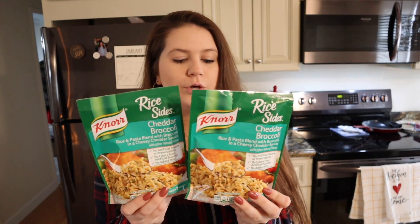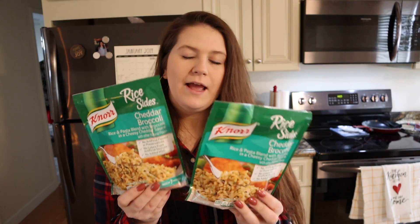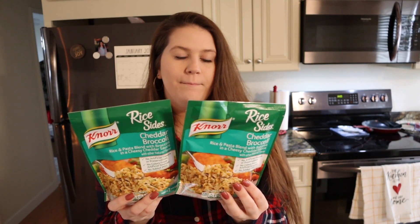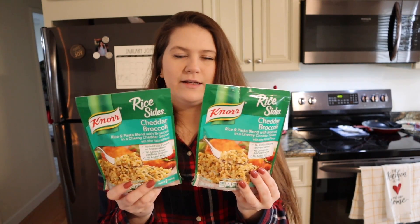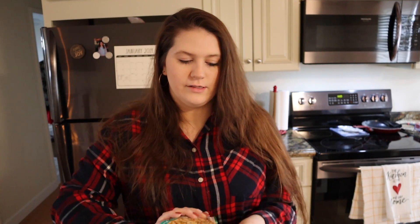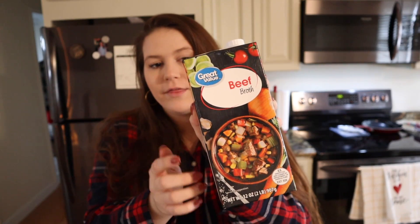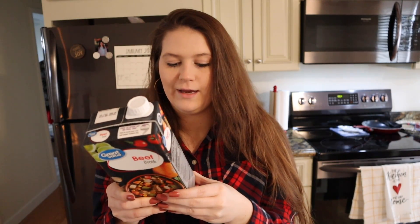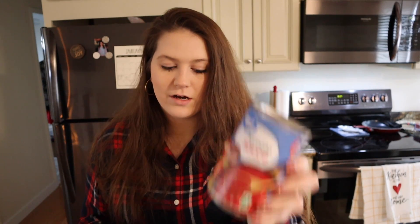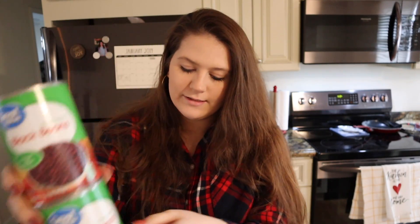I got two of the Knorr rice sides to have with my chicken — my husband really likes this. I may just have cauliflower rice, but either way I believe this is only about six points per serving for about one cup of the product, so it's not too bad. I also picked up some beef broth — I accidentally did not get the low sodium like I usually do, but that's fine. I got a can of tomato sauce, two cans of no salt added petite diced tomatoes, two cans of no salt added black beans, and a big 36-pack of bottled water.